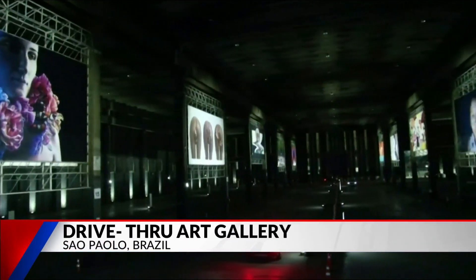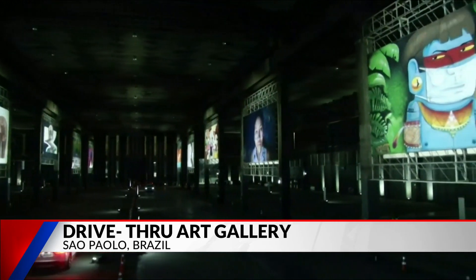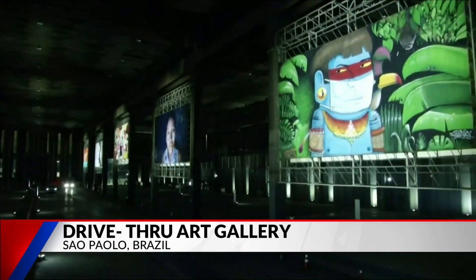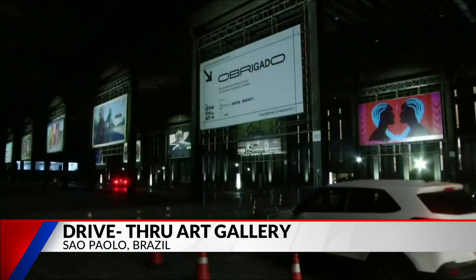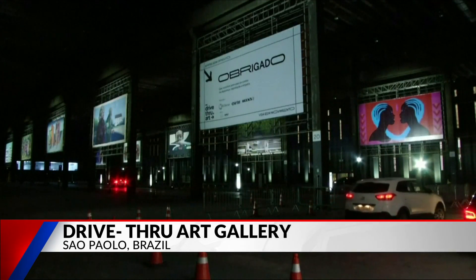A Brazilian art gallery borrows an idea from a classic American movie experience. Sao Paulo is welcoming the idea of seeing art from the comfort of your car in this huge drive-in art gallery, making drive-in art like drive-in movies.